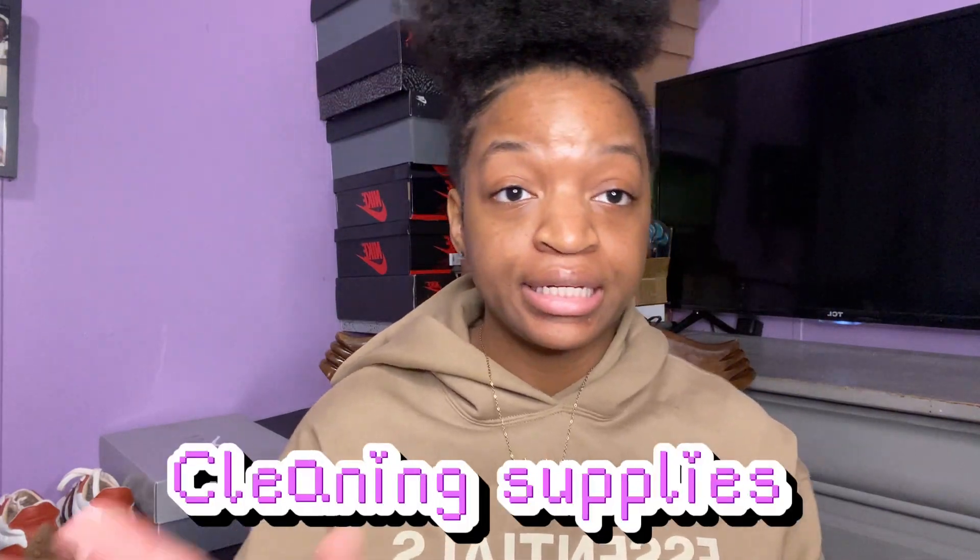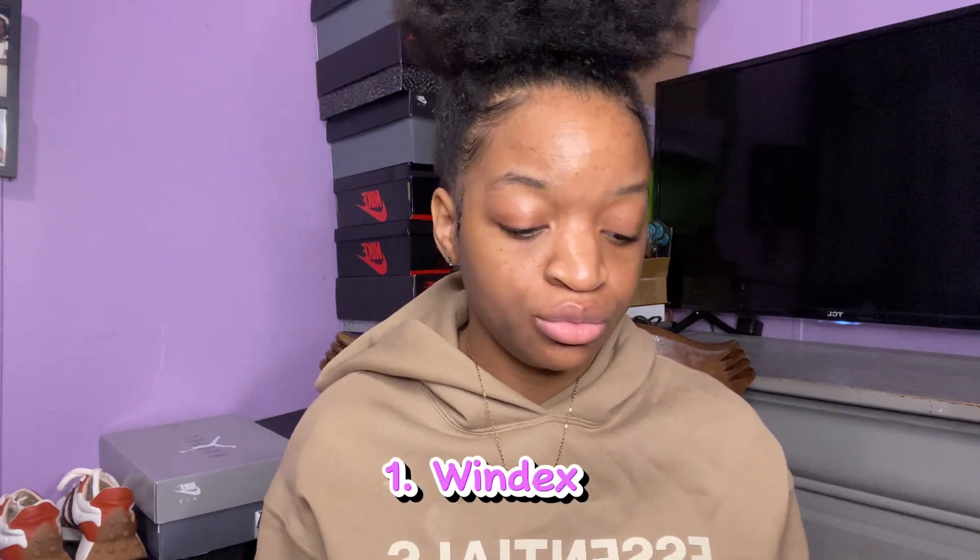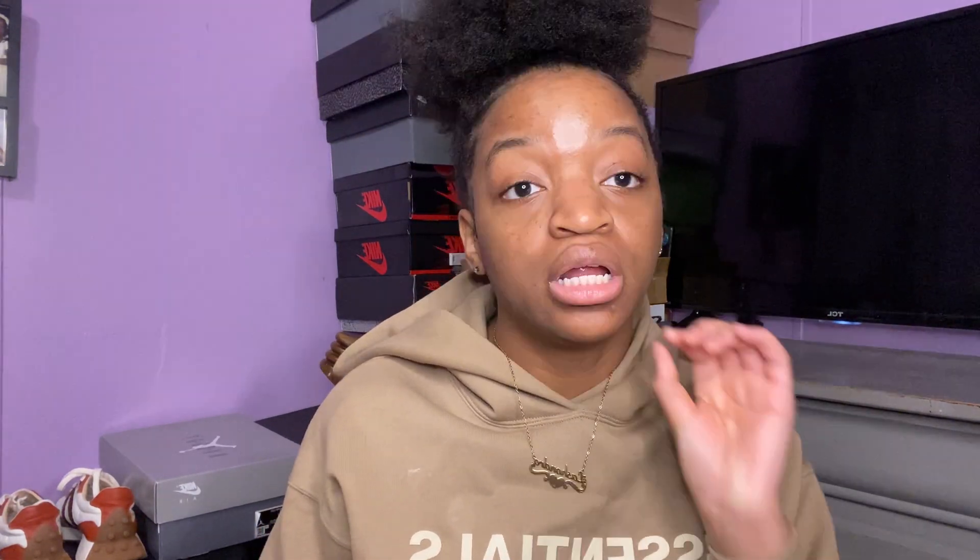Next thing is cleaning supplies. Some people are not the cleanest, but on this channel we're going to teach you how to clean. First thing: Windex — for your mirrors in your room and bathroom because mirrors get dirty quickly. Also Lysol wipes, spray, and paper towels — you're going to need all of those.